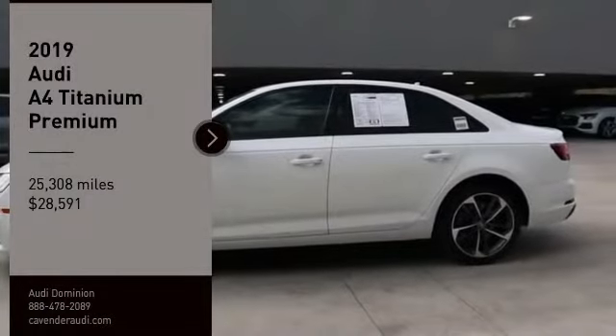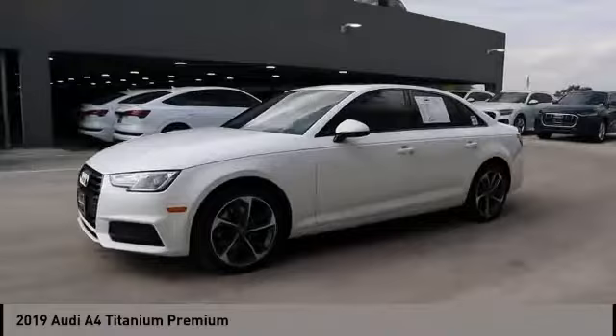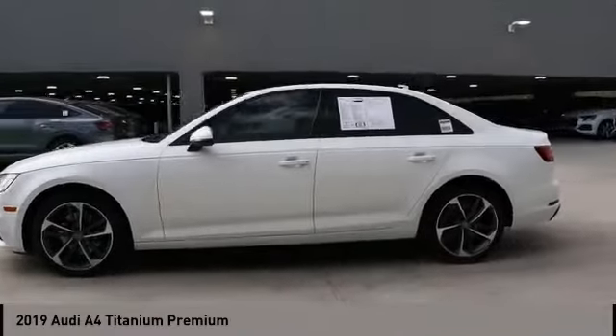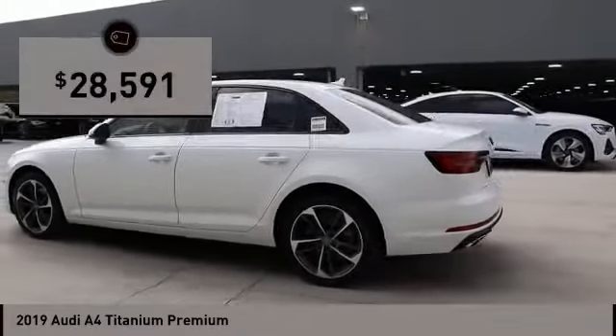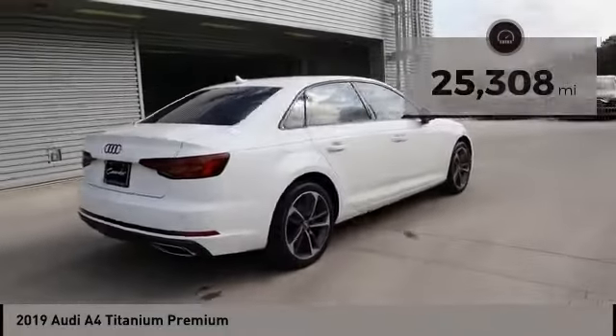Come test drive the 2019 A4. The Audi A4 is the first in a generation of Audis that have learned how to ride, and is priced below $30,000. This vehicle has less than 30,000 miles. Come take a test drive today.